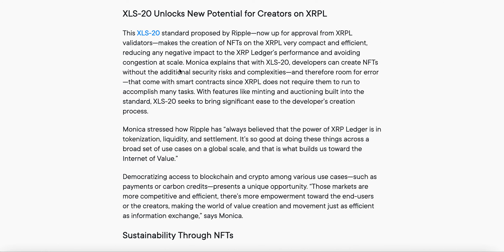David Schwartz likes Sologenic. Monica explains that with XLS-20, developers can create NFTs without the additional security risks, complexities, and room for error that come with smart contracts, since the XRPL does not require them to run to accomplish many tasks. With features like minting and auctioning built into the standard, XLS-20 seeks to bring significant ease to the developer creation process.